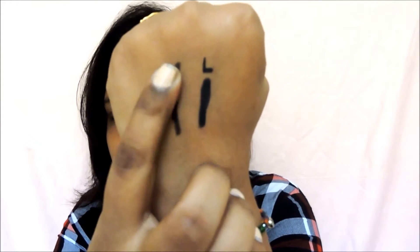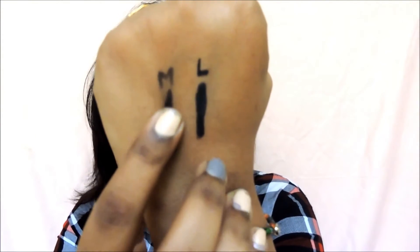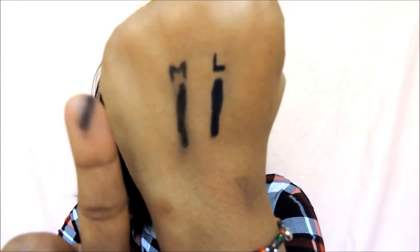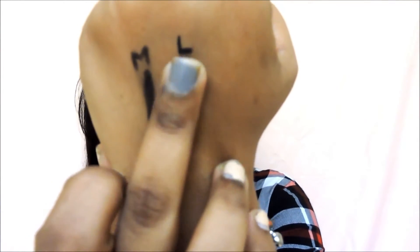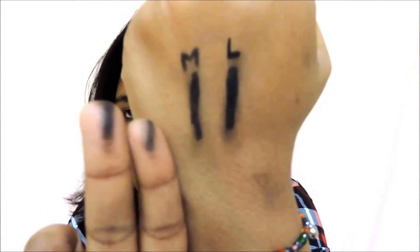Both kajals claim to be waterproof and smudge-proof. I applied them a while back during the texture segment, so now let's test smudge-proofness. Testing the Maybelline one by rubbing lightly with my fingers — it is quite smudge-proof. For the Lakme one, I think Maybelline has better smudge-proofness than Lakme, which is understandable because Lakme is glossy and has a tendency to slip away. The matte texture of Maybelline means it won't budge as easily.